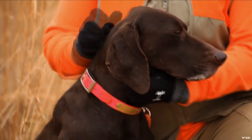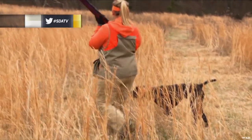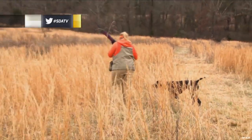She's a solid liver German short hair pointer and we've actually been running her in the tournament since she's been about six months old.